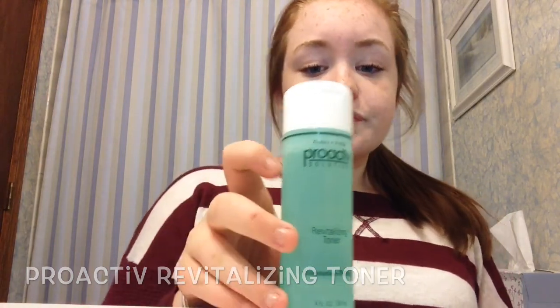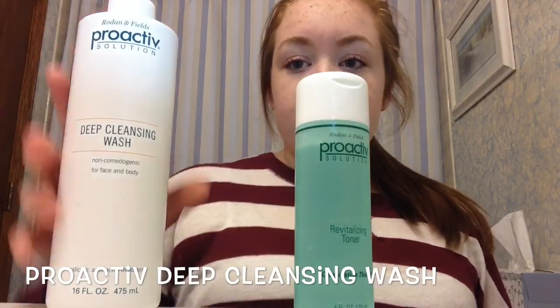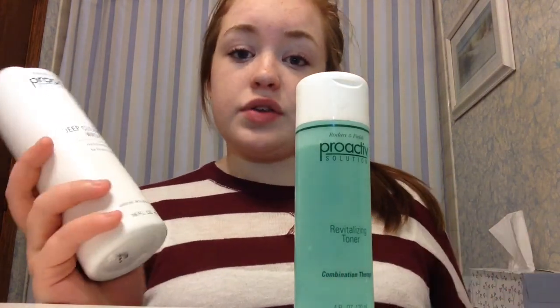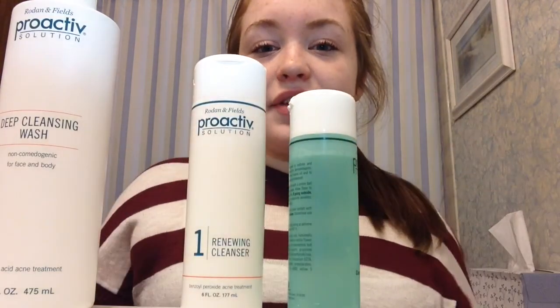I also have two more products from Proactive. I have the Revitalizing Toner and the Deep Cleansing Wash for face and body. I don't really use the body wash, but my brother does and he says it works great. The toner I use rarely — maybe once a month — if I feel like my skin really needs a deep cleanse. It gets down in your pores and really cleans the dirt out of them. I love these products and I definitely recommend them.